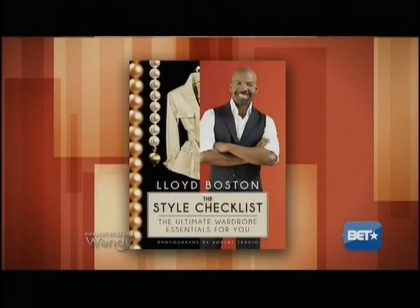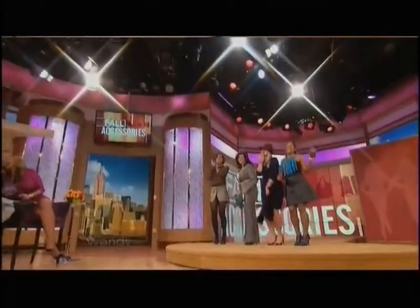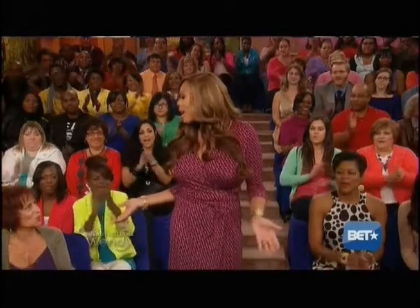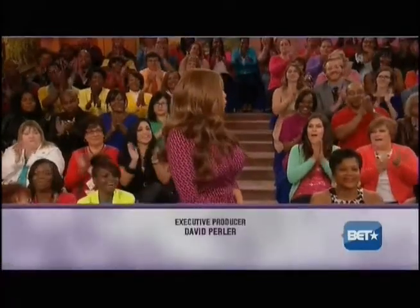Everybody, this is our friend Lloyd Boston! All you models, come on back up for your final looks — they look fabulous. For more information on these looks, go to wendyshow.com. And please don't forget to get a copy of Lloyd's book — it's called The Style Checklist and it's in stores now. I trust him implicitly when it comes to fashion. Thank you so much, Lloyd, and my fabulous studio audience. Thank you so much for being here today.